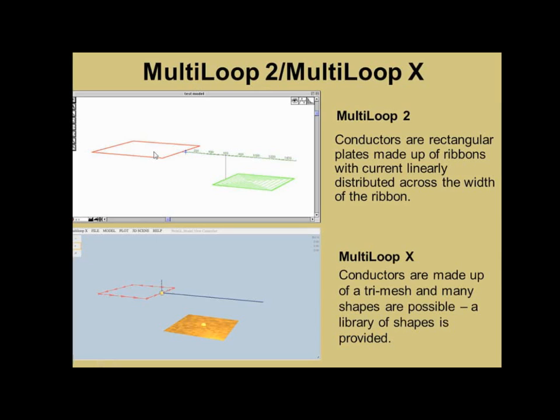We have our own modeling software called Multiloop, Multiloop 2, and Multiloop X — described in the extended abstract. In Multiloop 2, conductors are rectangular plates made up of ribbons, and the current is linearly distributed across the width of the ribbon. You can actually skew the center of the ribbon for a little more freedom, but they're rectangular and flat. In Multiloop X it's a tri-mesh — a mesh is fit over the surface. It's a planar feature here, but you can use many different shapes.